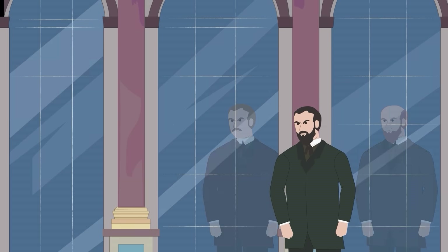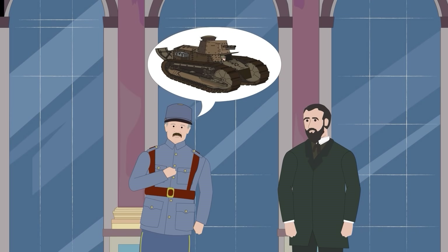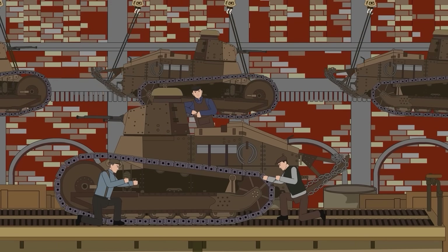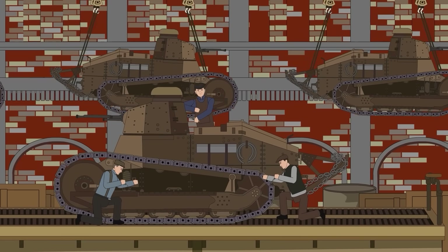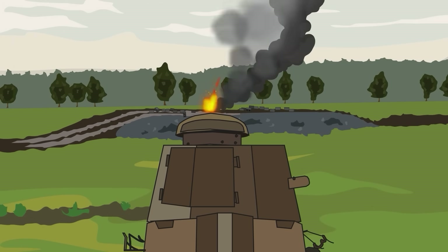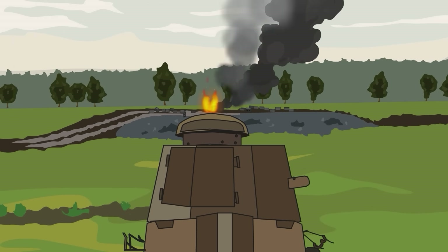Only after a dizzying carousel of changes in French political and military leadership did the first prototype finally get tested in January of 1917. Orders for 150 were placed in February, but the tangled web of French bureaucracy demanded more testing in April and May. Production finally began in earnest in September 1917, almost a year after the initial concept. Military innovation at its finest, folks.